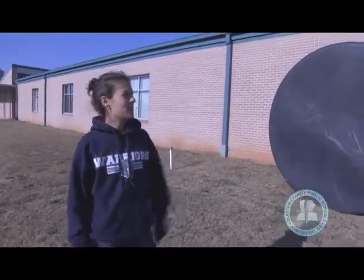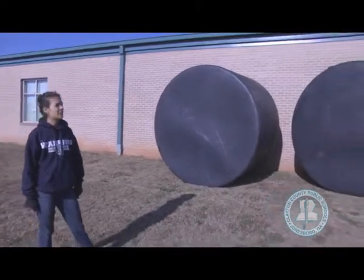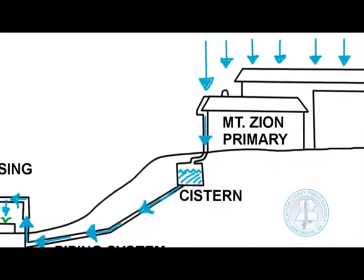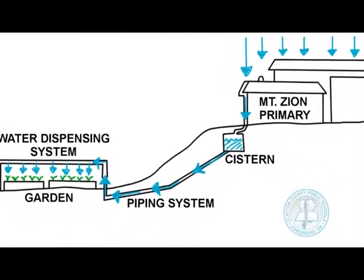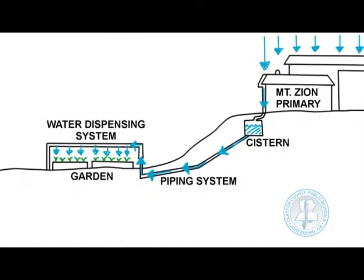These are what will be our water catchment system. They're called cisterns, and we're going to be catching the rainwater that comes off the roof of Mount Zion Primary School, holding it in these large tubs, and then feeding it through underground pipes using gravity directly onto the plants. It's a really efficient way of conserving water and watering our plants at the same time.